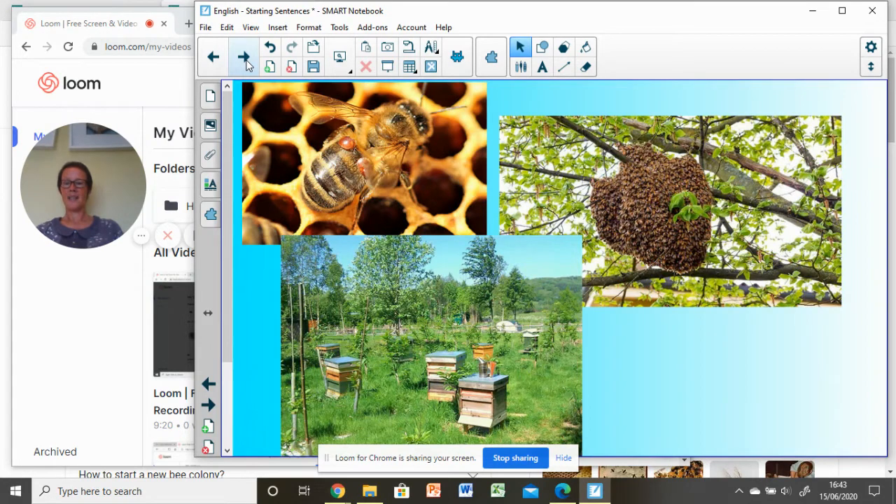Thinking about where bees live — you know they live in hives. Some hives do occur naturally, such as the hive in the tree here. Lots of hives are managed hives, and you might have seen little wooden boxes like this — you've probably realised that they're beehives.